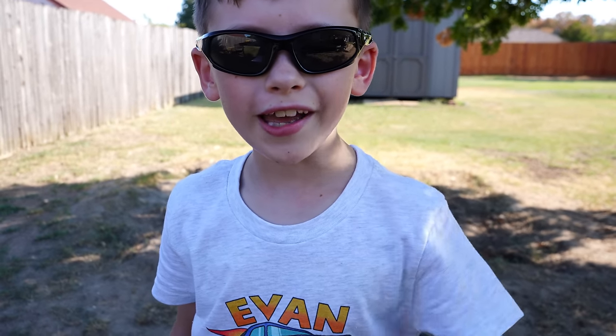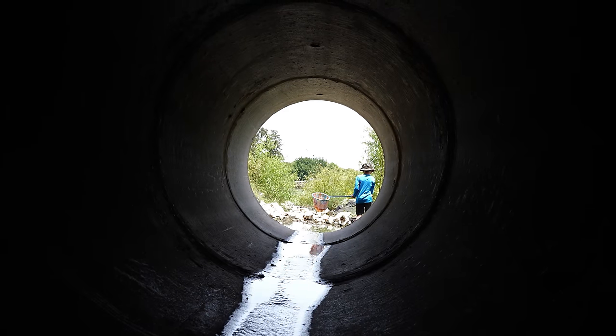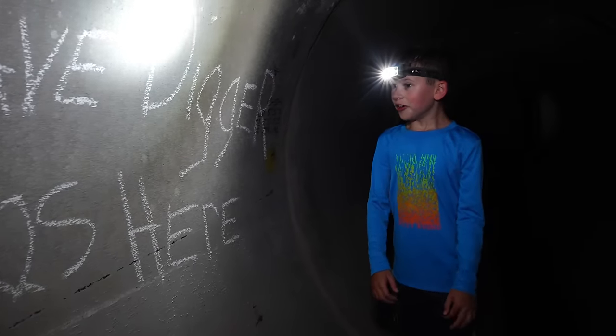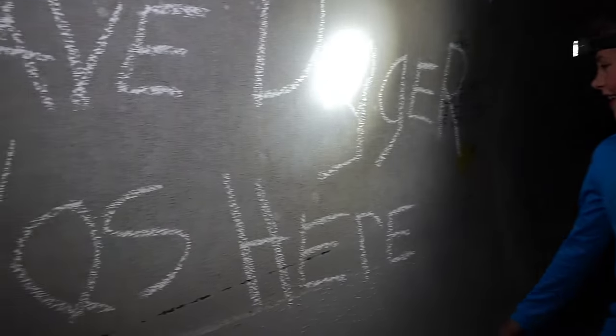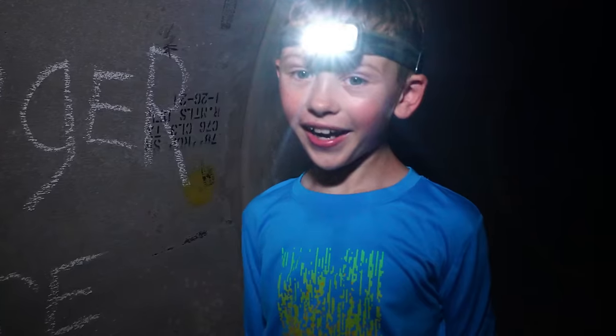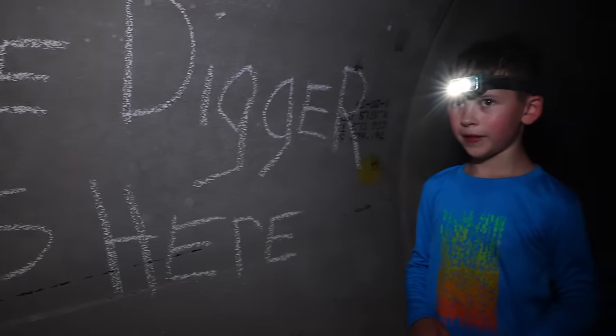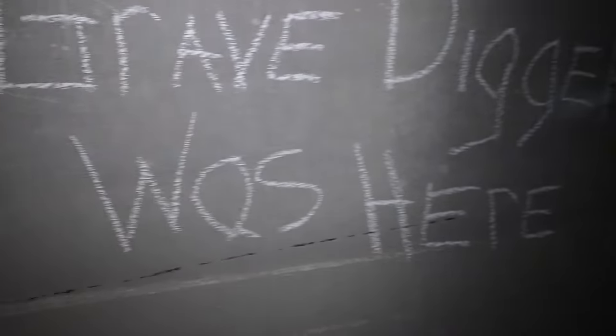Stormers, have you guys seen the video where we found that secret tunnel? There were strange writings on the wall. It says Grave Digger was here. Grave Digger the monster truck? I think so. Wait a minute — or Mr. Grimm? You don't think Mr. Grimm lives down here, do you? And we found some really cool stuff.